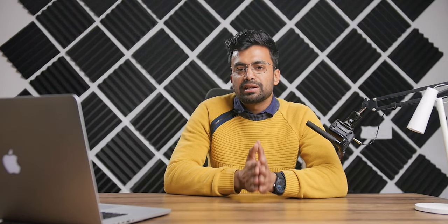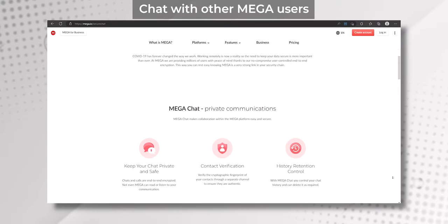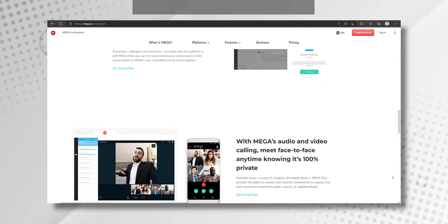MEGA also offers a feature to chat with other MEGA users that is as secure as their cloud storage. The chat is end-to-end encrypted, which means that no one else can see the chat.